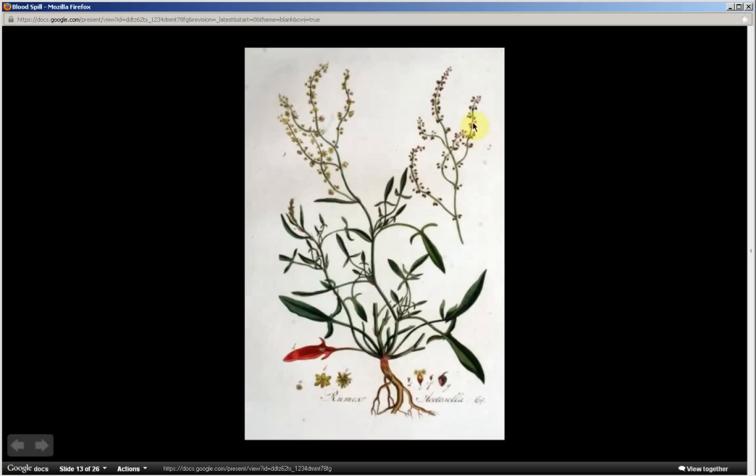Again, if you see blood spilled from a distance — representing the reddish flowers — that draws you to the area. And only if you then see the arrowhead-shaped leaflets will you know that you likely have the blood spill plant.